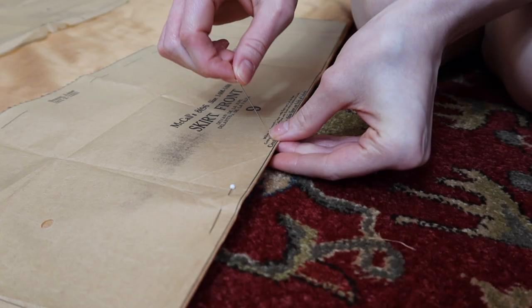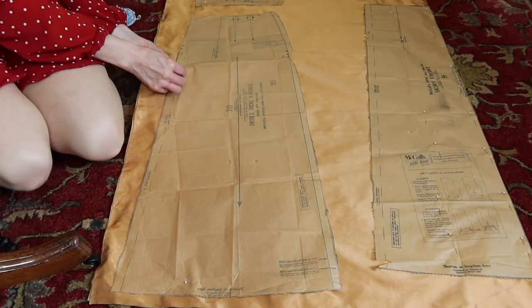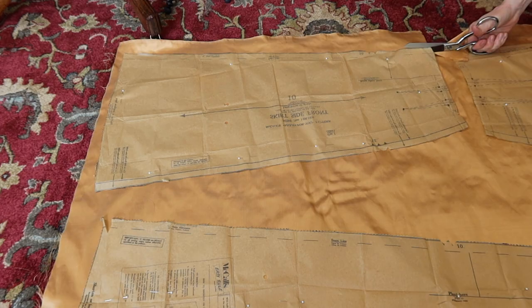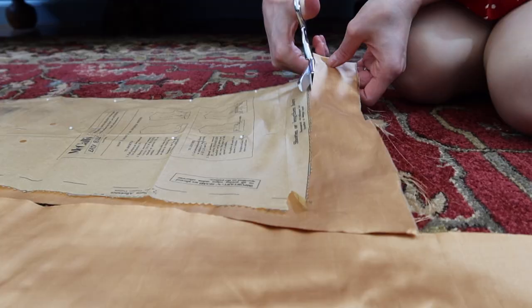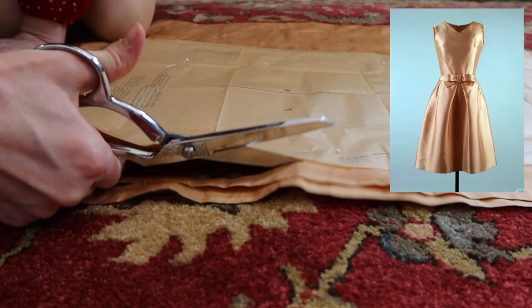Jackie is particularly known for her boxy or straight suit skirts and dresses, her pillbox hats, innovative evening wear, and her simple A-line dresses — one of which I am creating today. In March of 1962, Jackie and her sister Lee traveled to India and Pakistan on a diplomatic tour. Her wardrobe took inspiration from the country she was to visit and were vibrant and colorful. A perfect example was the peach dress she wore on March 17th on a daytime boat ride around Lake Pichola in Udaipur, India.